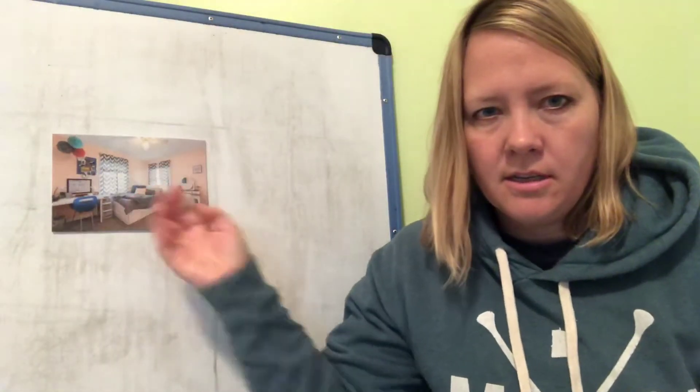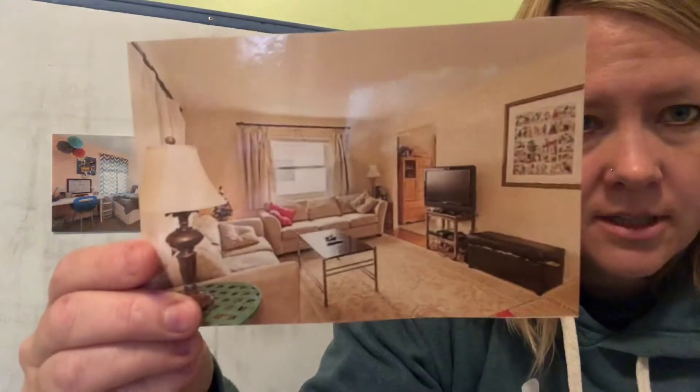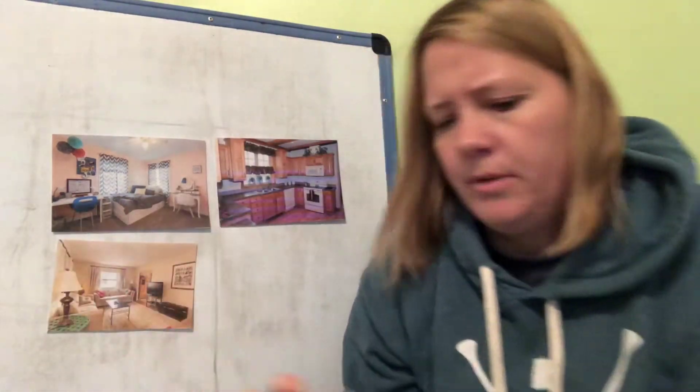Oh, it's a picture of a bedroom — I'll hang it up here so you can see it. Oh, it's a picture of a kitchen; I might do some cooking in there. It's a picture of a living room — I see a couch and a TV.